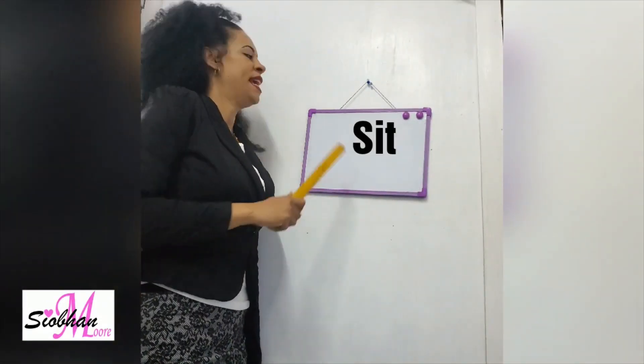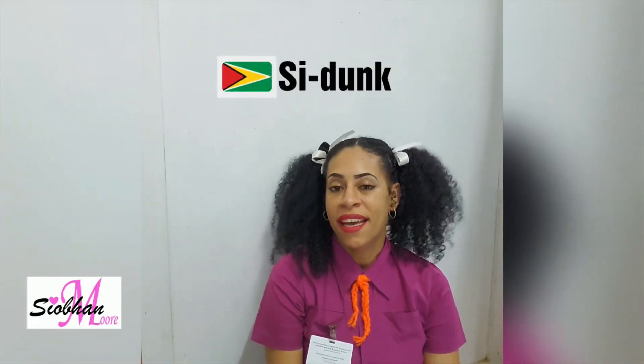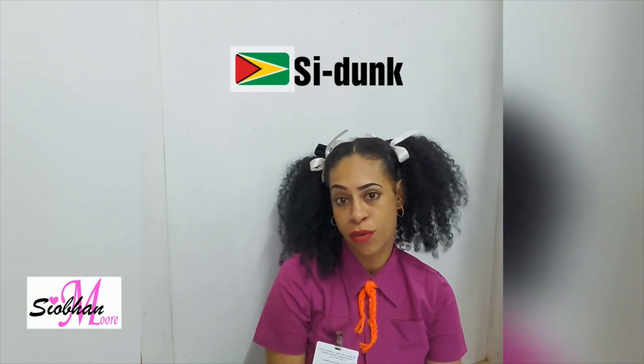Last word. Sit. Alright, miss, since this is the last word, I want to make a sentence with it. Sit down. The other day, GPL had one set of old chairs and the security had to sit down on them.